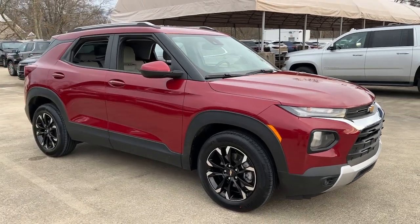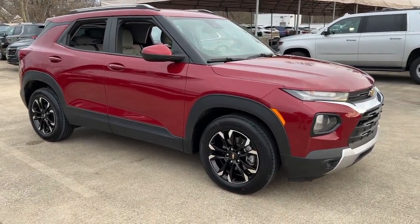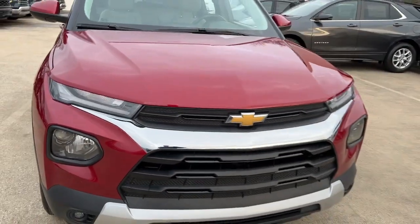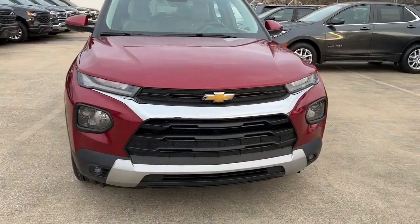You will love the features of this 2021 Chevrolet Trailblazer. This vehicle is an outstanding buy with fewer than 40,000 miles on the odometer.